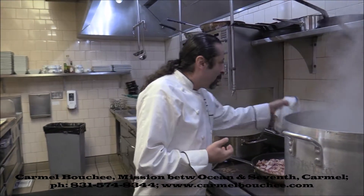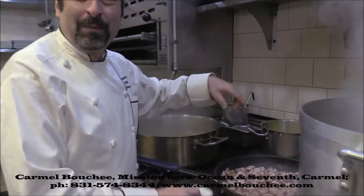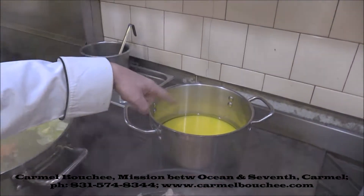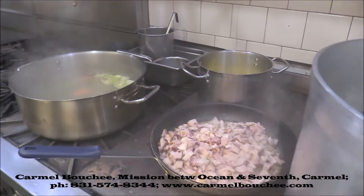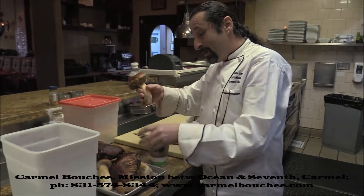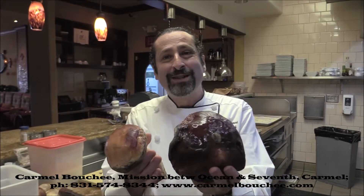We have some butter that we're clarifying — you know, French cuisine, very light in butter, right? So we have it here, we're melting it, we're going to cook with it. Look at this — this is a present from Mother Nature. I caught them yesterday. That's so beautiful. Chanterelles from Pebble Beach, a mile away from here.